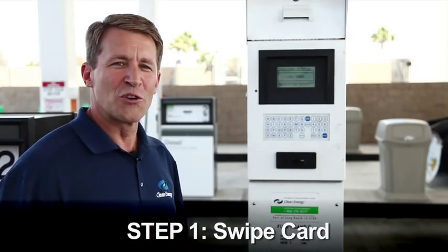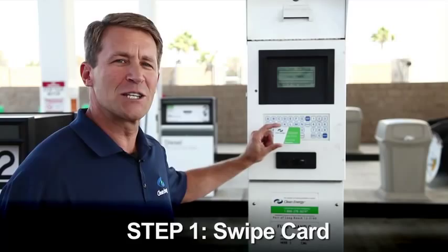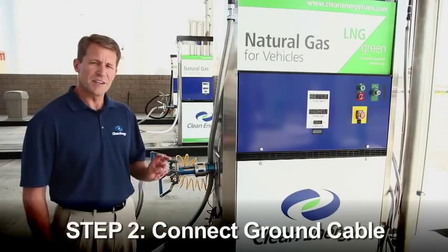You'll see it's a very simple process. You're in and out very quickly. So let me show you the steps. Follow me to the card reader. Step number one: the driver swipes his payment card to begin the transaction.